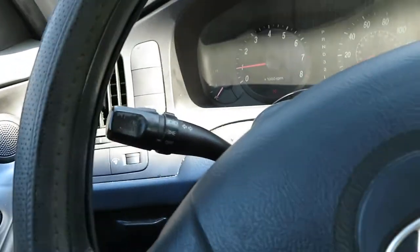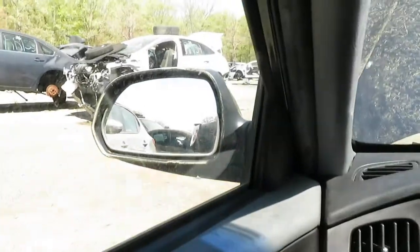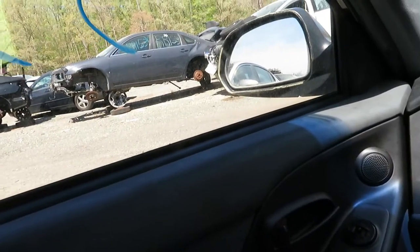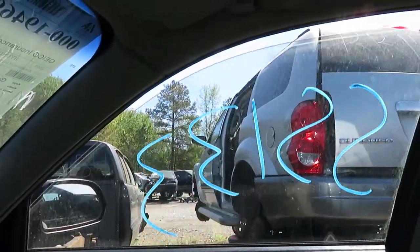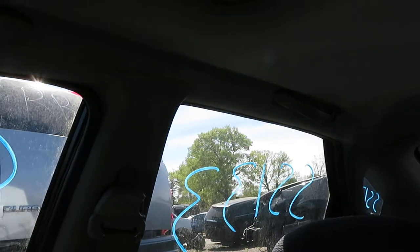Let's check door electronics. Window. Mirror. Driver's mirror shifts. Passenger mirror shifts. Driver's window. Passenger. Back right. Back left.